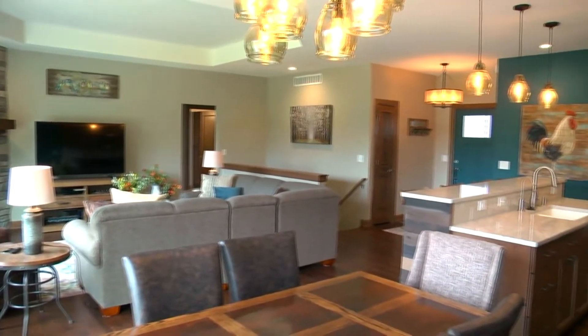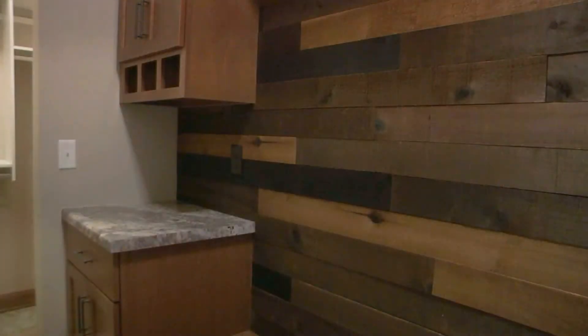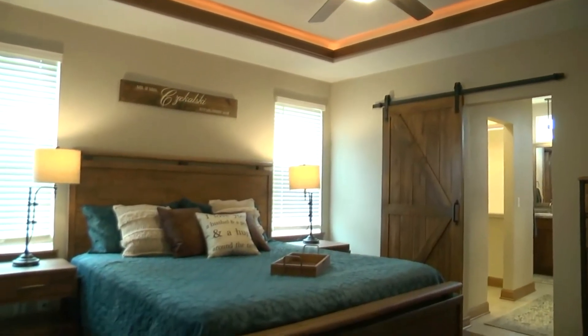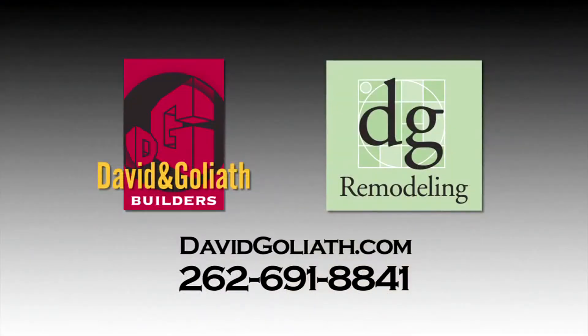The Valerie is a great example of a finished David and Goliath home. It's a split bedroom ranch featuring three bedrooms, two and a half baths. When you come in from the garage, it has an awesome mudroom with a bench and a drop zone. The master bedroom suite has his and her walk-in closets as well as a large shower. To view the Valerie model, give them a call to schedule your own personal tour. Visit David and Goliath Builders online at davidgoliath.com.